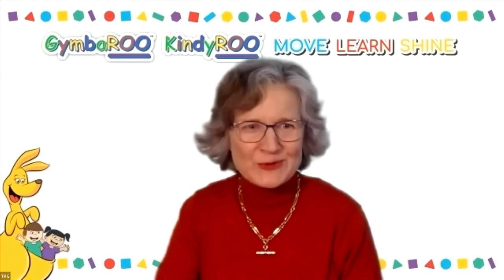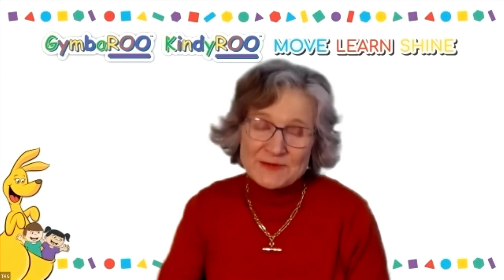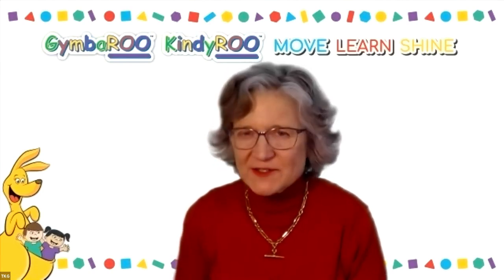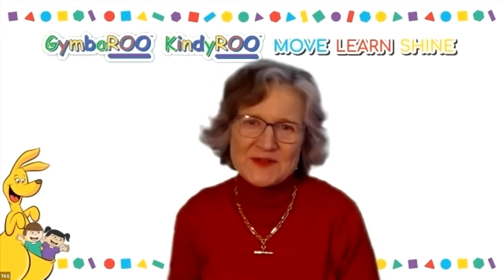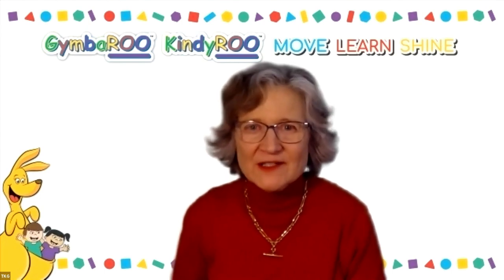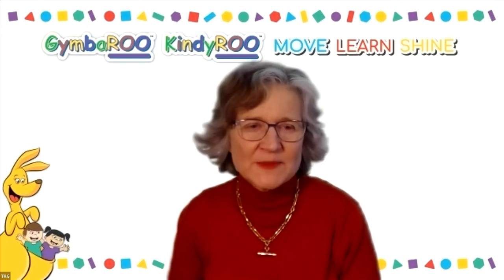So what can we do to help children who are W-sitting? First of all, it's really important to do things that build strong muscles — lots of crawling, lots of climbing, lots of activity. All the kinds of activities we do at Jimbaroo Kindiroo all the time. Our circuit is full of these kinds of activities, but you can do them at home as well.